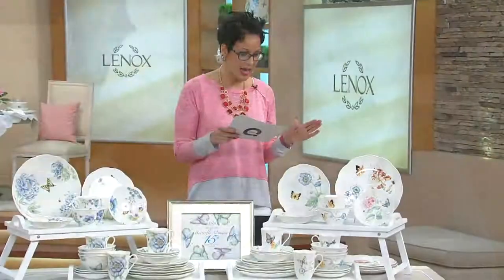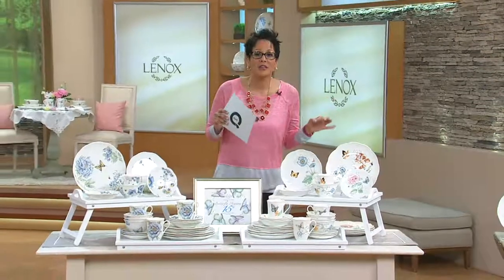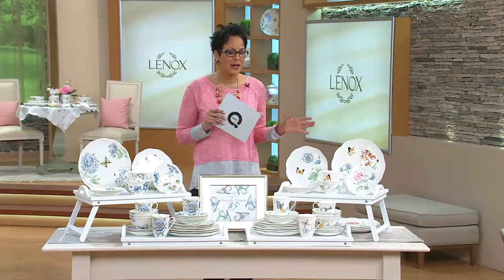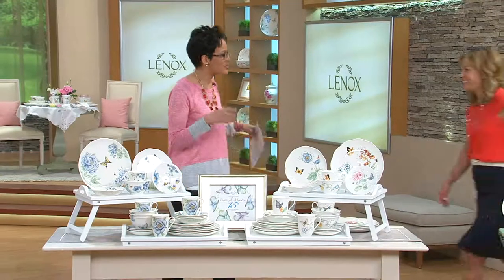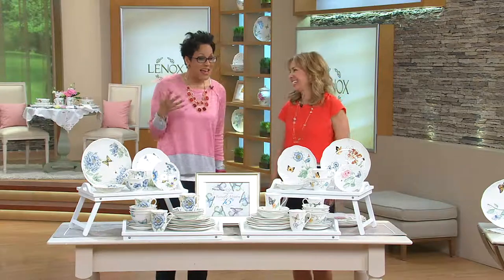And not just that — if you were to go to Lenox, you'd pay $348, over $200 more, for a comparable 24-piece set. I want to welcome in Beth Baer. Thank you so much for being here. I love that you're bringing us Lenox.